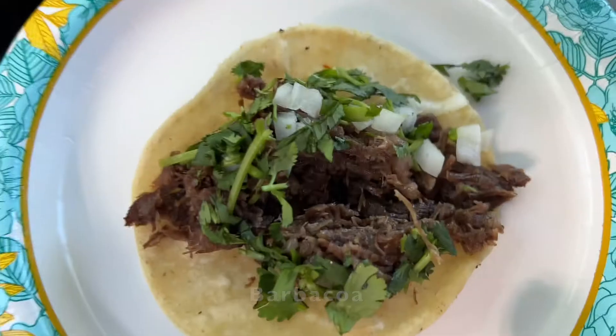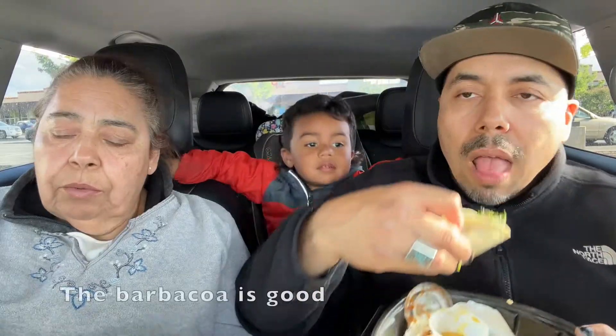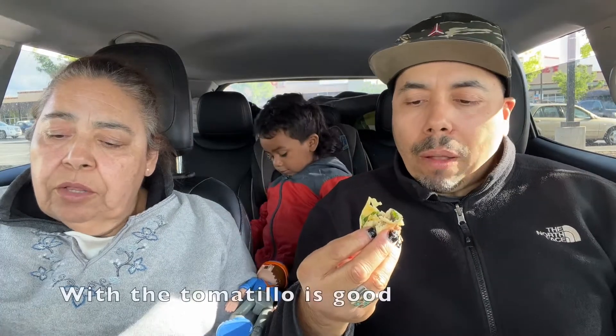We're going to go with the barbacoa. Let's get a taste of the meat by itself. Look at those big chunks of meat right there. This is the barbacoa. It's good. It's fatty, but with the tomato it's good. It's got a good flavor to it. You get that fattiness of it — that's a really nice taco.